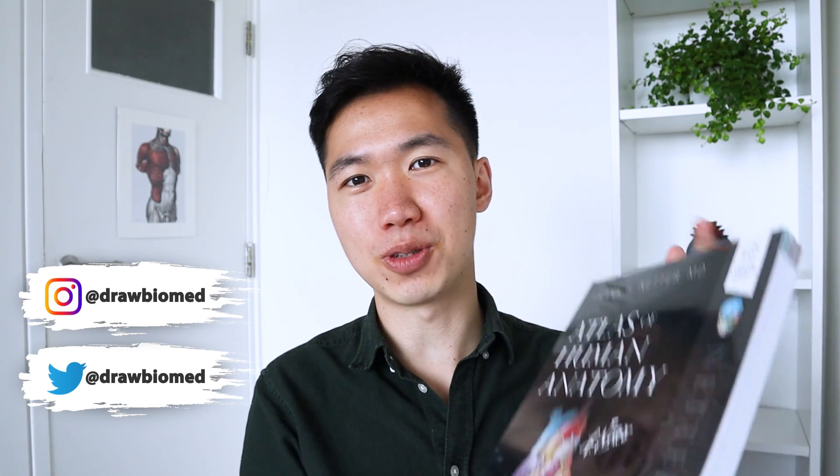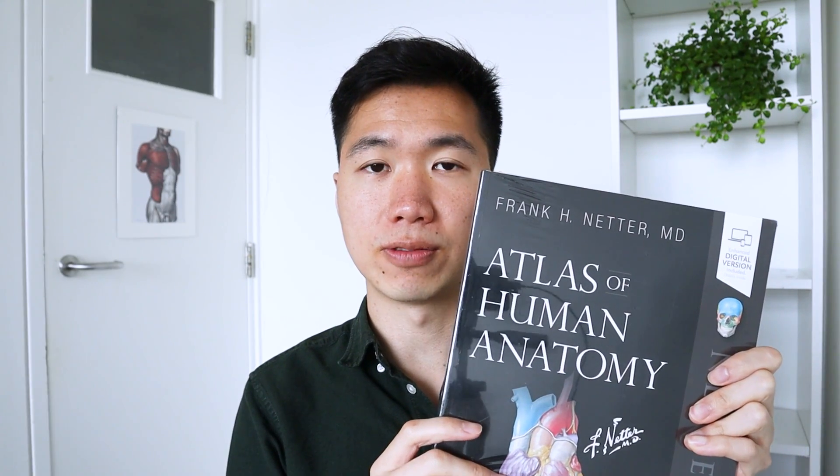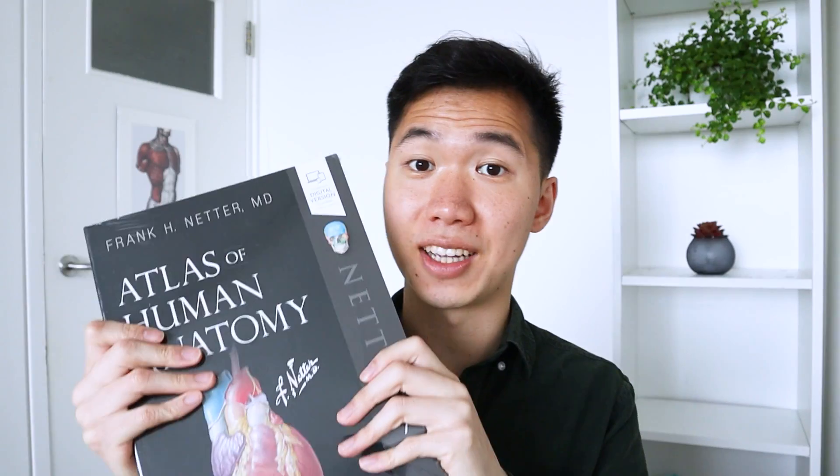I want to share with you that I bought the anatomy book. This is Frank Netter's Atlas of Human Anatomy — this is more popular in the United States. The anatomy book I used while studying was Thieme, or they call it Prometheus here in Europe. My book is literally new — you can still see the plastic wrap. Let's unpack it together.